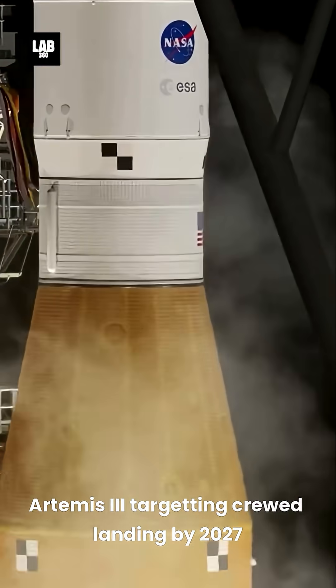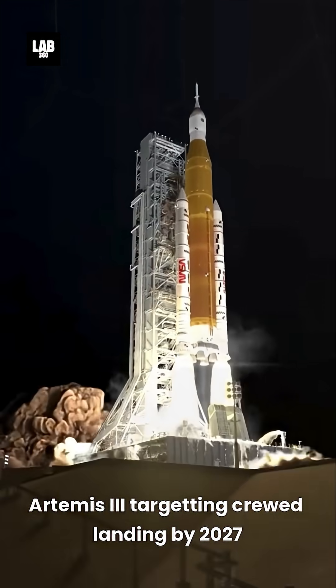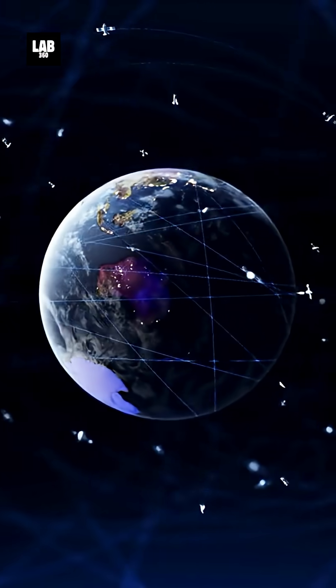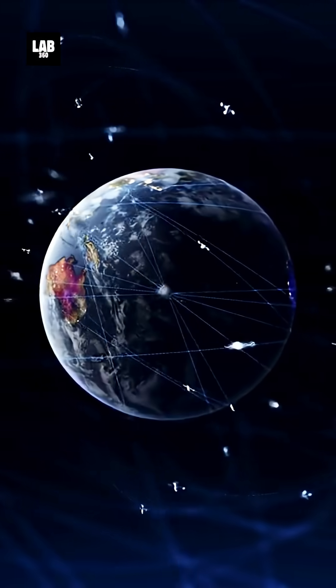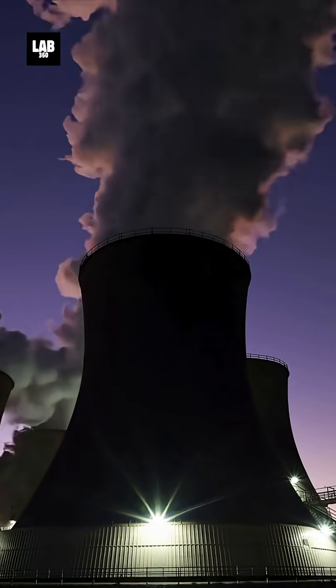NASA's Artemis 3 mission, targeting a 2027 crewed landing, is a key step toward this goal. This initiative underscores the growing geopolitical competition in space, with nuclear power playing a pivotal role in establishing a permanent lunar foothold.